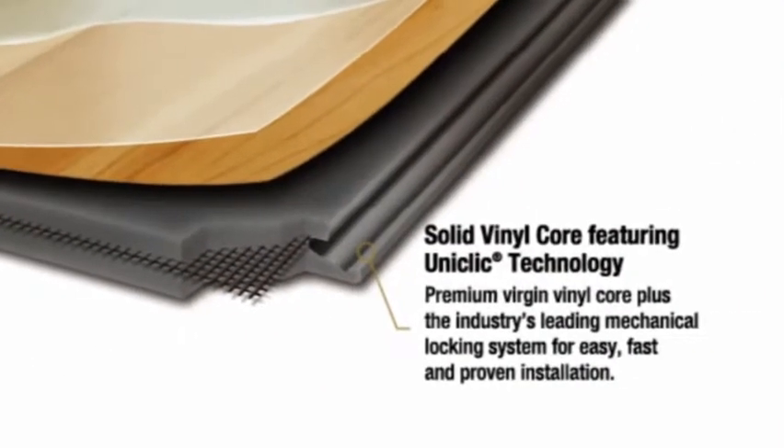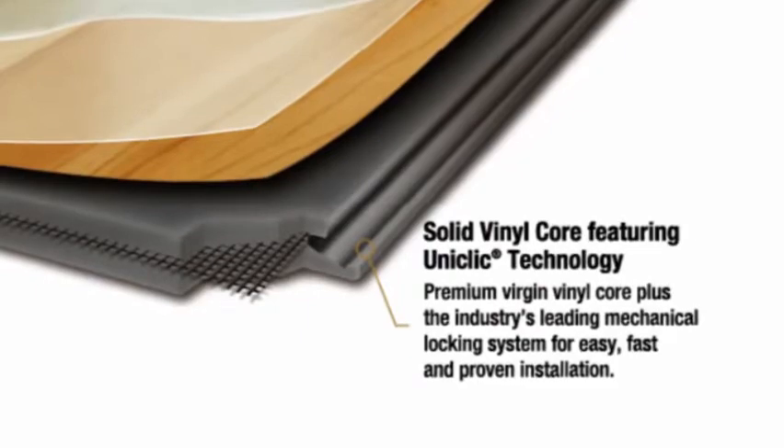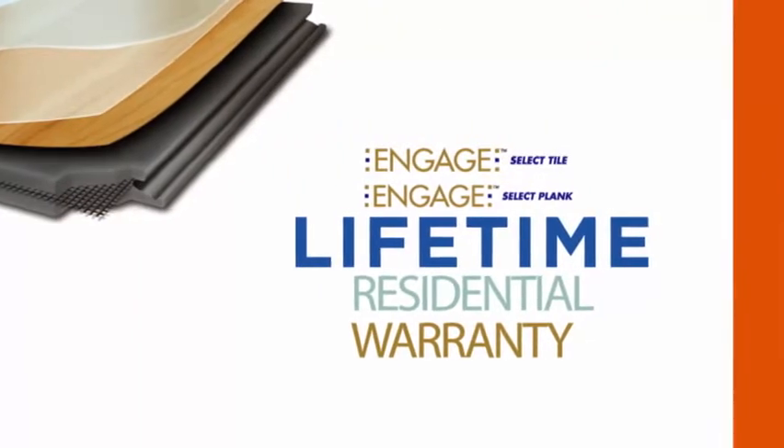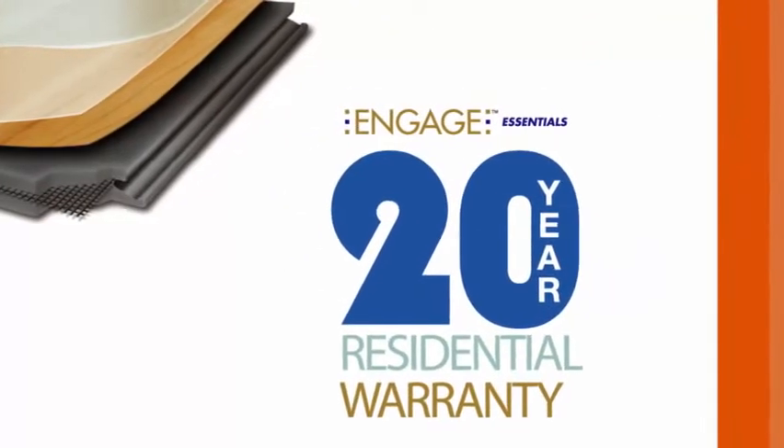A solid premium virgin vinyl core for moisture protection, and for peace of mind, select planks and tiles come with a lifetime residential warranty, while our Essentials line is backed by a 20-year residential warranty.